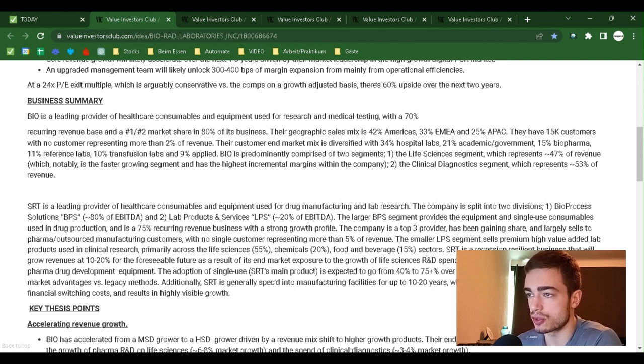Business Summary: Bio is a leading provider of healthcare consumables and equipment used for research and medical testing, with a 70% recurring revenue base and a number one to number two market share in 80% of its business. Their geographic sales mix is 42% Americas, 33% EMEA, and 25% APAC. They have 15,000 customers with no customer representing more than 2% of revenue. Customer and market mix is diversified: 34% hospital labs, 21% academic/government, 15% biopharma, 11% reference lab, 10% transfusion labs, and 9% applied.